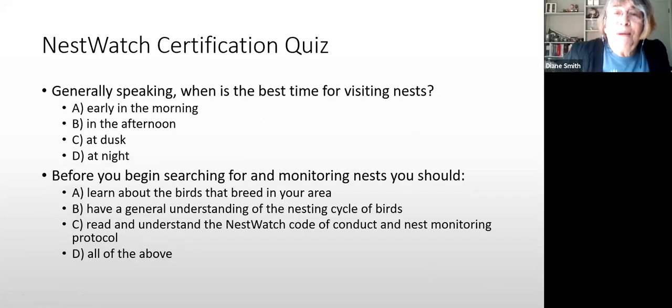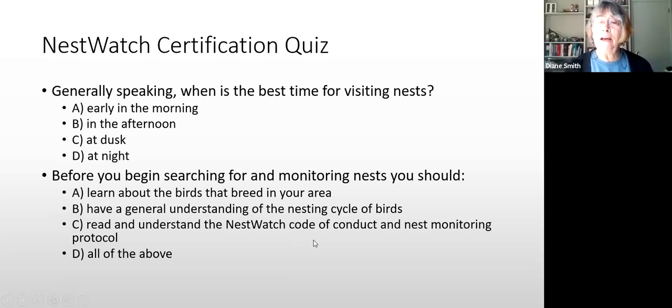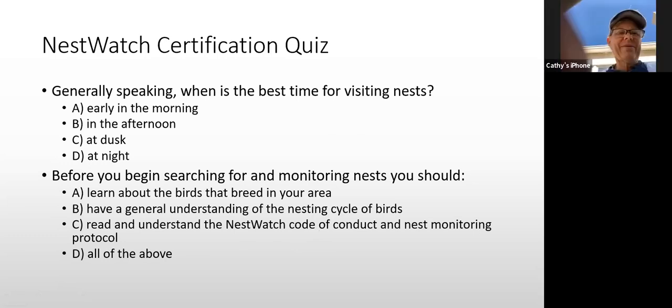Question 3: Generally speaking, when is the best time for visiting a nest? A) early in the morning, B) in the afternoon, C) at dusk, or D) at night. Susie answers B — in the afternoon. Correct. Question 4: Before you begin monitoring nests you should: A) learn about birds that breed in your area, B) have a general understanding of the nesting cycle, C) read and understand the NestWatch code of conduct and protocol, or D) all of the above. Sandy answers D — all of the above. Excellent.